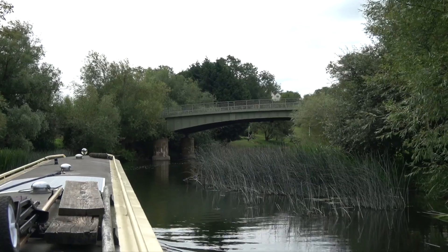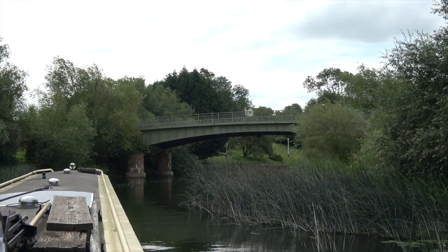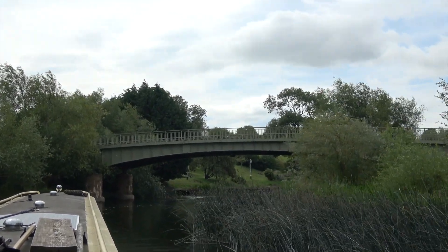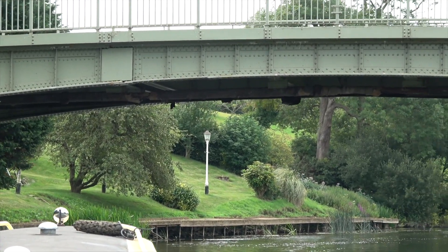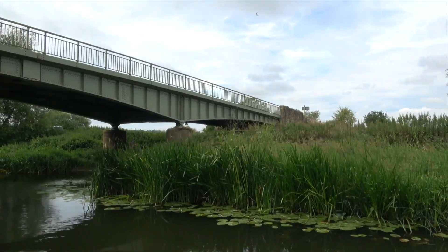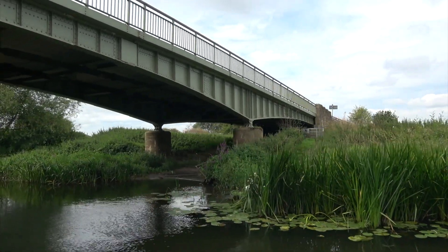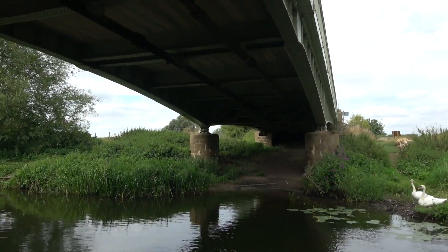As you approach Cropthorn, you immediately see the Jubilee Bridge. This iron structure was built in 1933 to replace the original, which was built in 1887 to mark the Golden Jubilee of Queen Victoria. A quick look at a map shows you how important a bridge here was — before the Jubilee Bridge, the only way to cross the River Avon was via a watergate near Cropthorn.